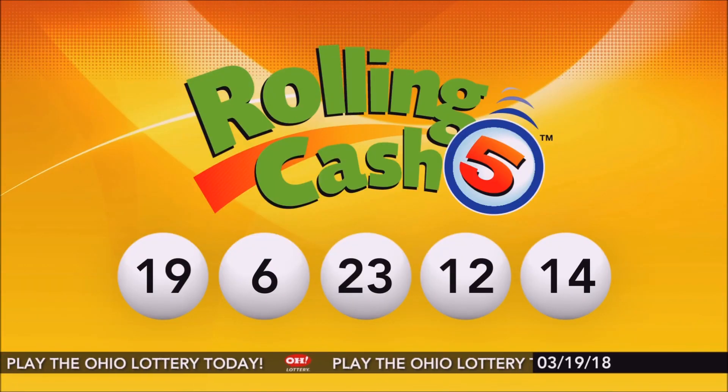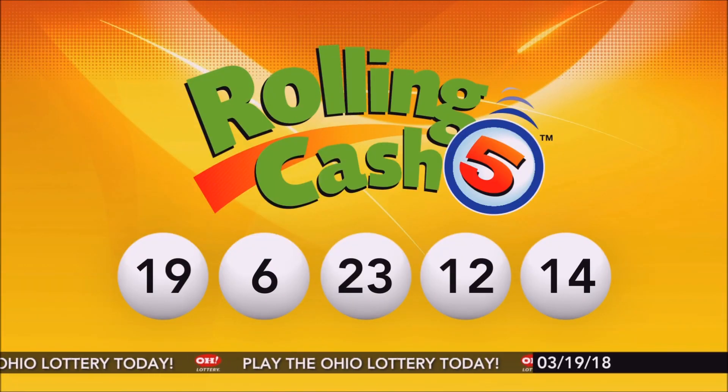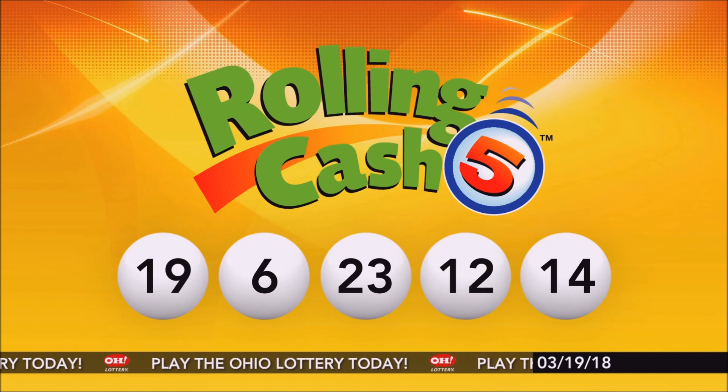Again, repeating tonight's winning Rolling Cash 5 numbers: 19, 6, 23, 12, and 14.